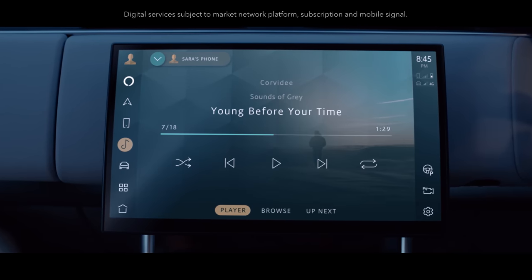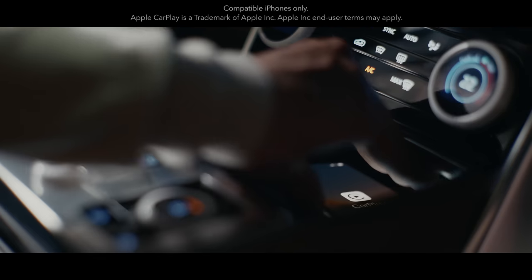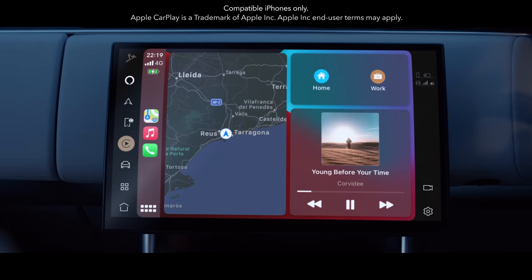With haptic controls and a floating 13.1-inch touchscreen, PiviPro infotainment is always on, always connected, and thanks to software over the air, always up to date. Wireless Apple CarPlay provides supreme connectivity.